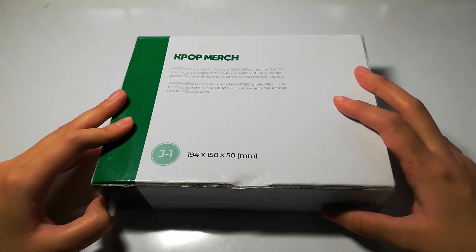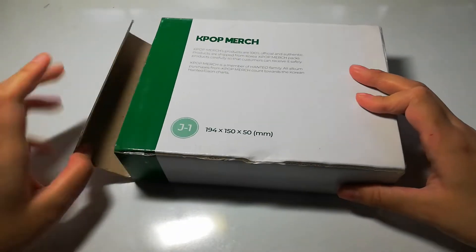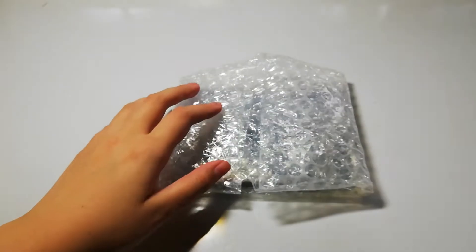This will be like a Kpop collective haul for the month of May to July. It depends if it's quite too long, then I'll just separate the video. But let's just go on to the unboxing right now. I decided to buy this since it was an okay price, and I was happy enough that I was able to order it.